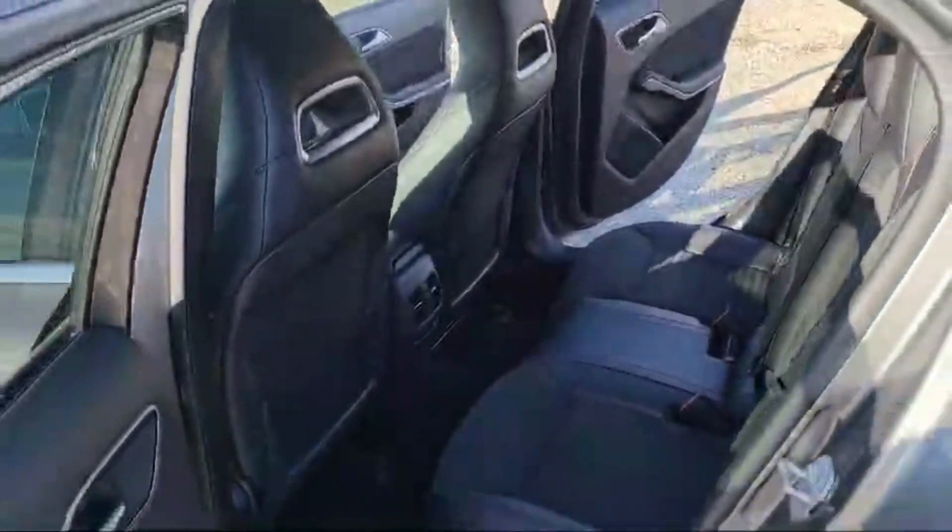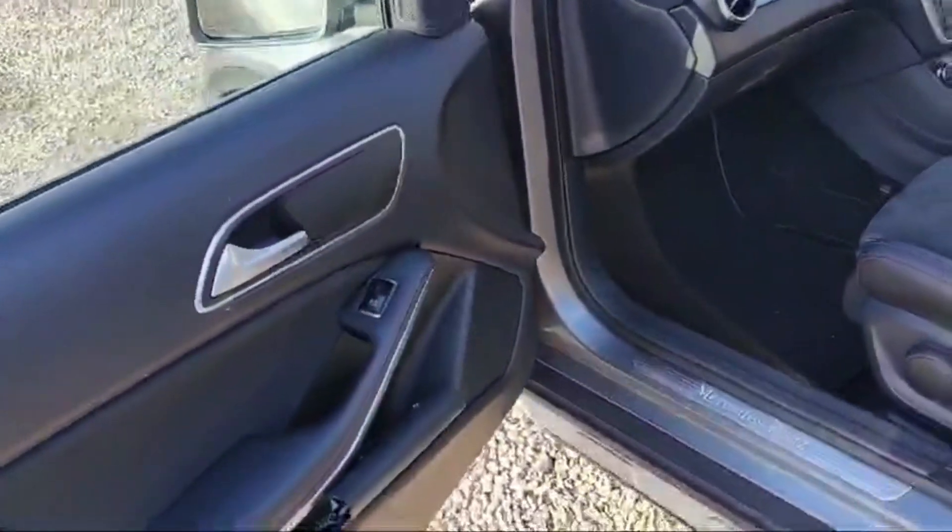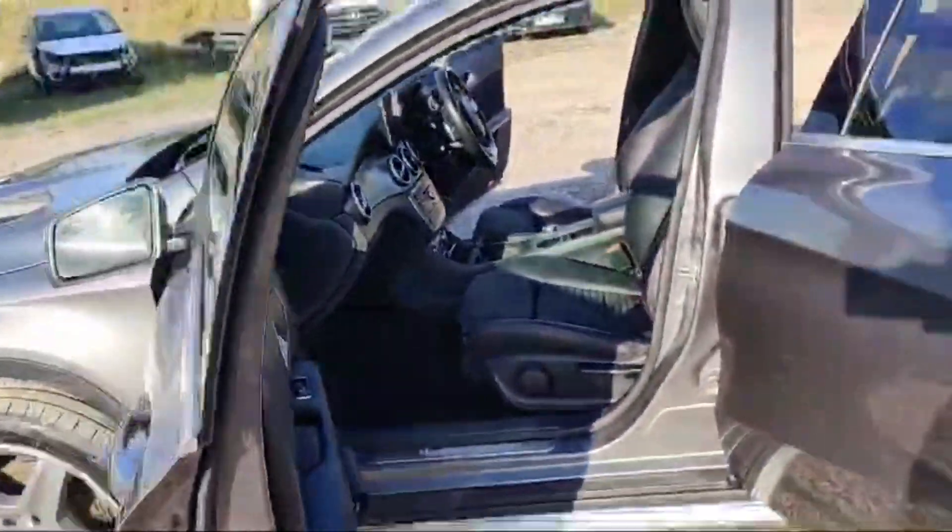This is the left rear door, just similar to the right rear door. And finally, the passenger side front door is there for the Mercedes GLA class.